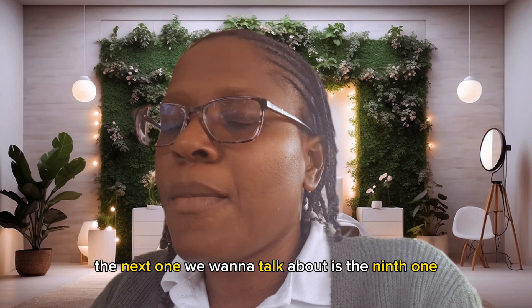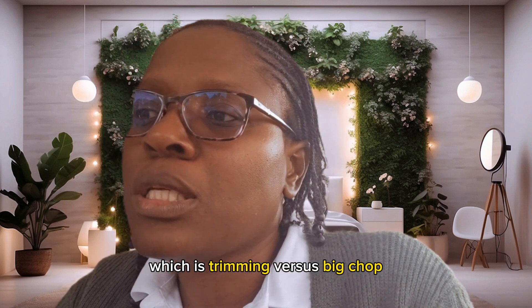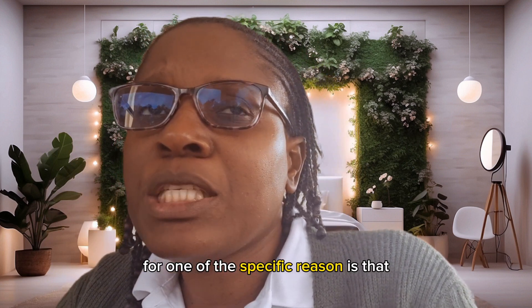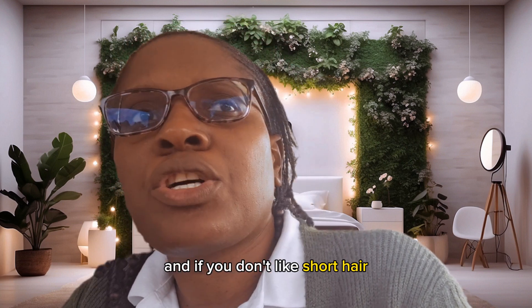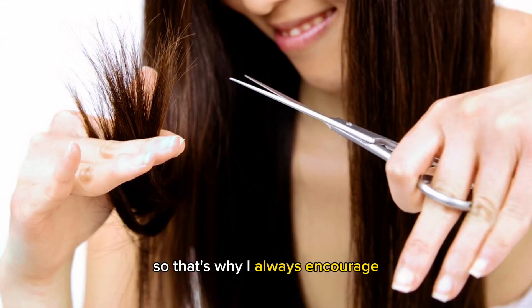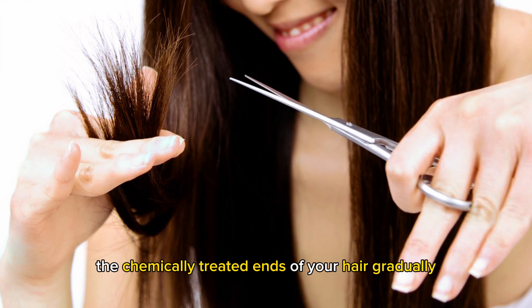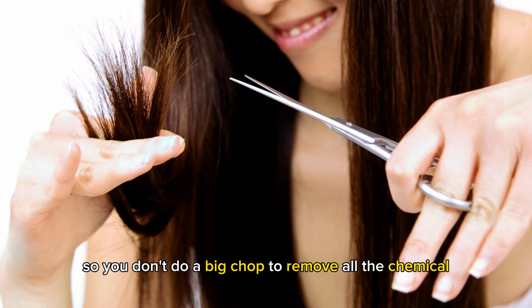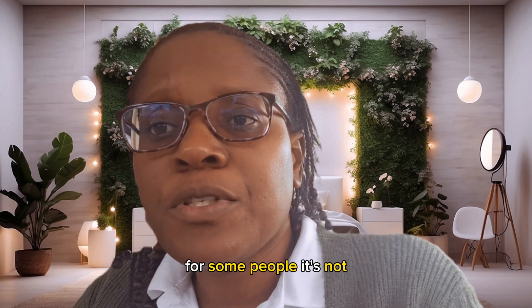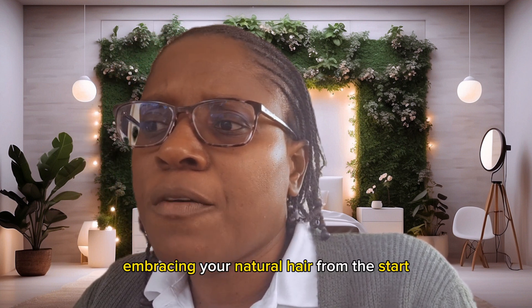The ninth point is trimming versus the big chop. I don't recommend the big chop for one specific reason: if you are not used to short hair and don't like short hair, then doing a big chop is going to make the journey harder for you. I always encourage leaving your hair and gradually trimming the chemically treated ends rather than doing a big chop to remove all of it at once. The big chop can be a liberating experience for some people, but it's not for everyone.